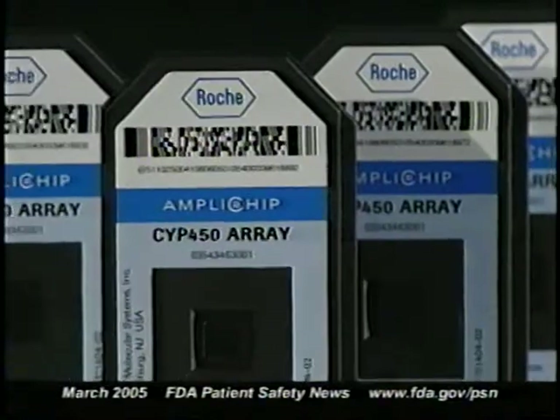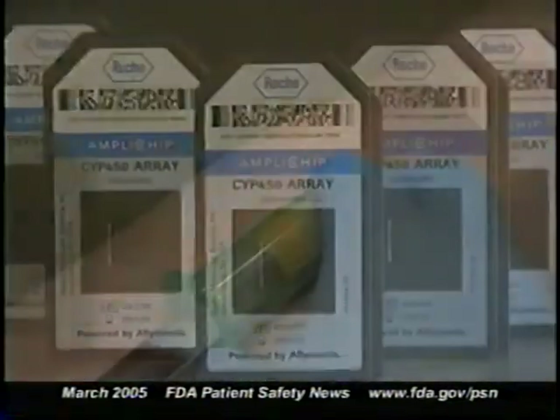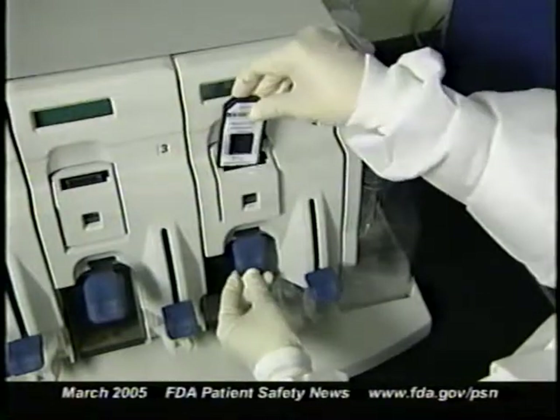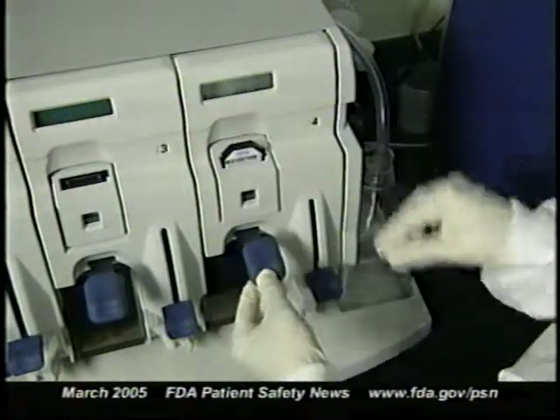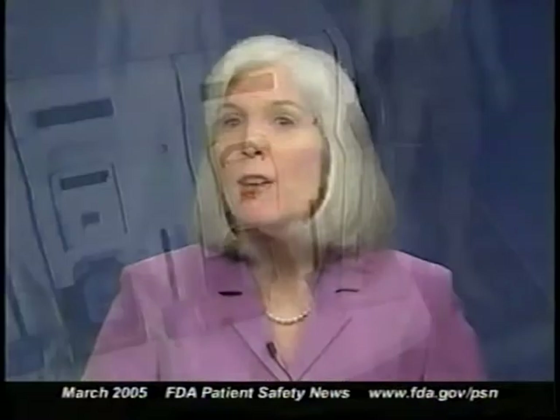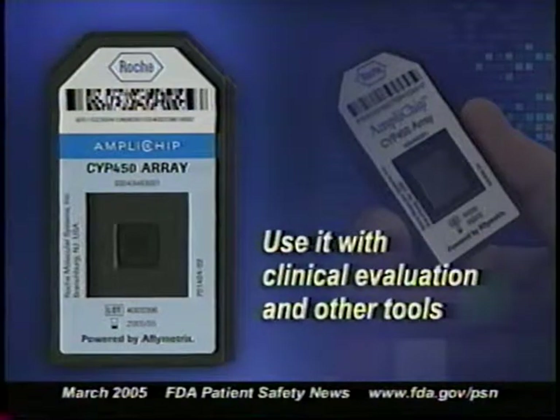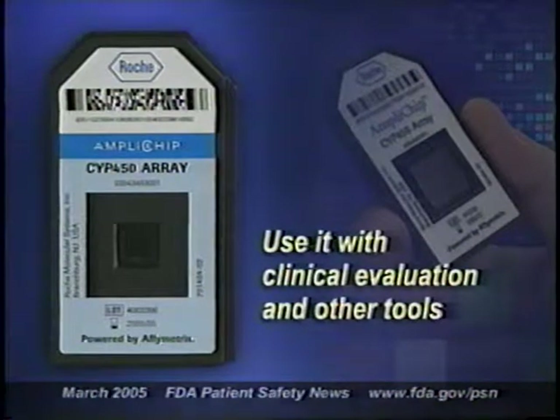FDA clearance of this product paves the way for similar tests to be developed in the future. Using a blood sample, the new test analyzes an enzyme from one of the genes in the Cytochrome P450 family of genes. Variations in this gene can affect the patient's ability to metabolize certain drugs, including some antidepressants, antipsychotics, beta blockers, and chemotherapeutic agents. This test can't be used by itself to determine optimum drug dosages — it's intended to be used along with clinical evaluation and other tools.